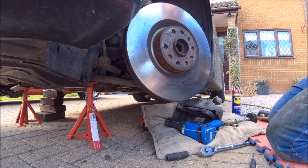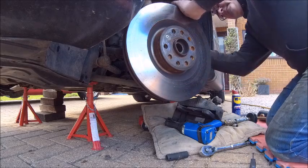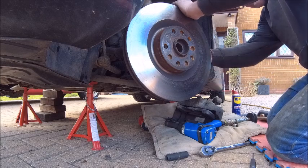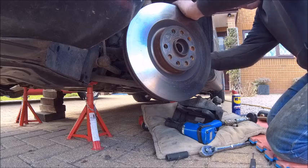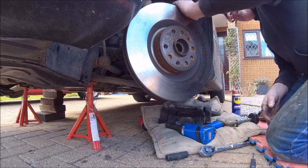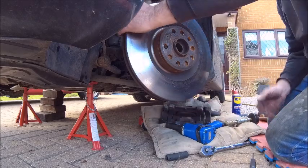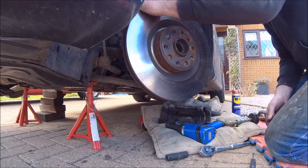That track rod end bolt looks decidedly crusty - I think that could cause me problems. Looks like problems are ahead. I might have to leave that on. I don't really want to, but if I haven't got to take it off it's not worth destroying it - it's perfectly fine and only worth destroying it to get it off. I think I might have enough movement once I get those bottom joints off to swing it out and do it without removing it.